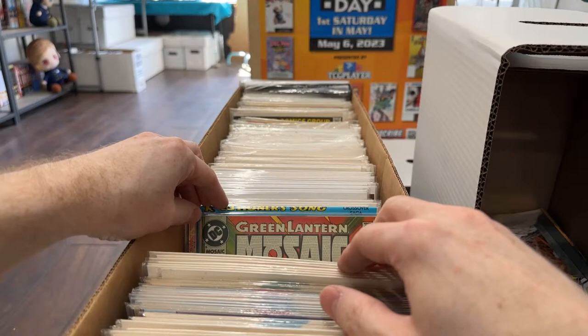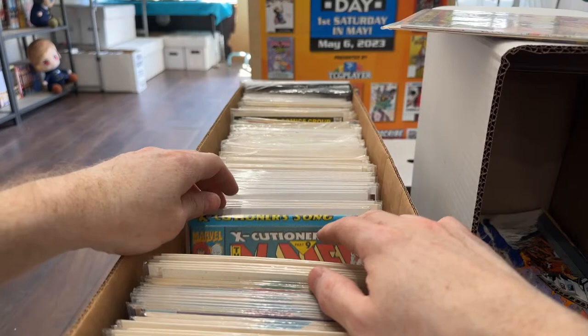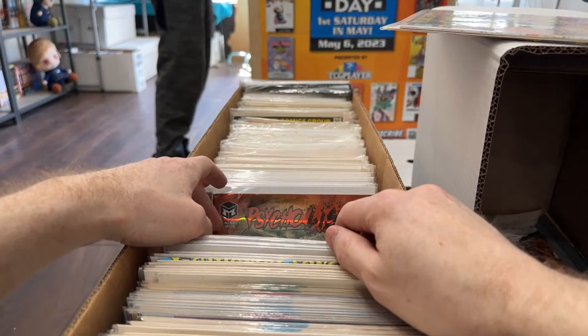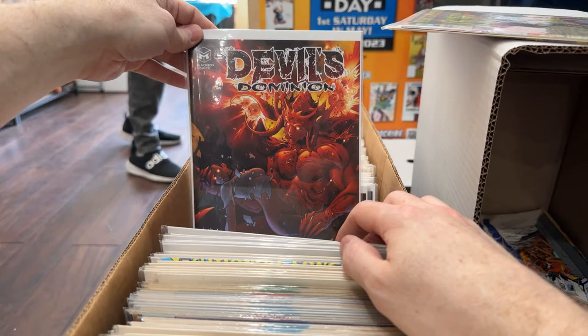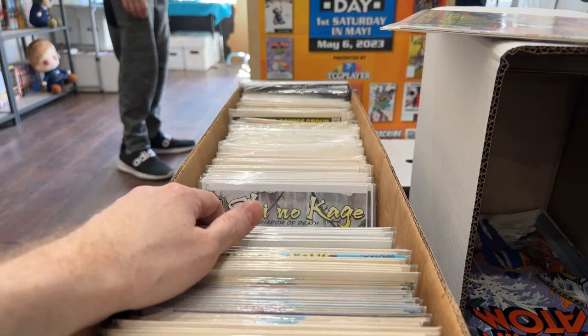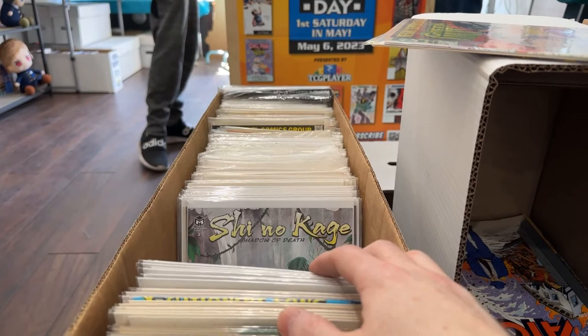That's Batman. Stuff that I know you have sections in, I'm going to get into the sections. X-Force — that's all dollar stuff. Some of this weird stuff might have value. I need to do an indie box. This is super fun for me, but also sometimes a little difficult. I'm going to pull out the indie stuff and put that in a separate box.